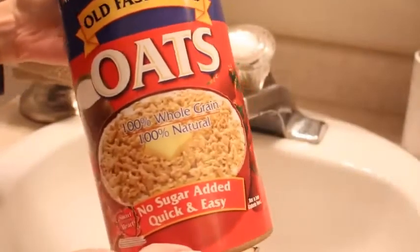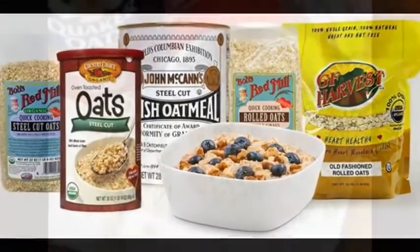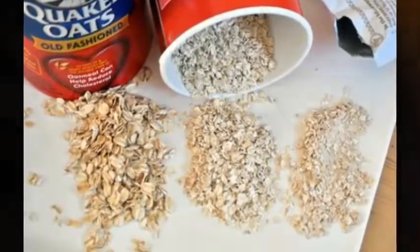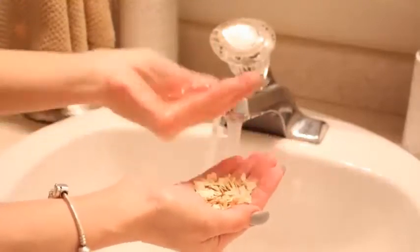You might be thinking I'm going to be using oatmeal as a mask, but I'm actually going to be using oatmeal as a cleanser. What I like to do is take a handful of quick-cooked oatmeal — it can be any brand, it doesn't have to be the brand I have here. Just make sure it has no sugar added. Then add a good amount of lukewarm water right on top.